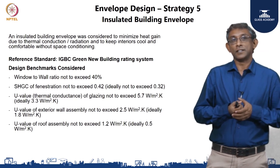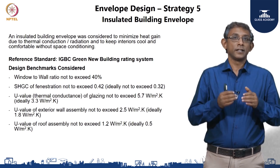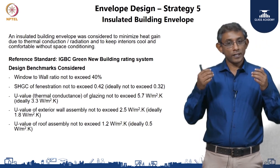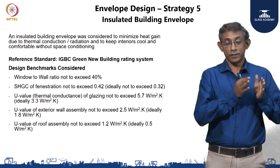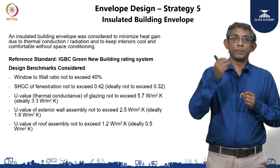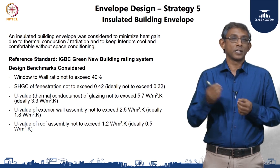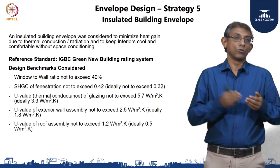Moving on to the fifth strategy, which formed a core part of the envelope design — ensuring that the building envelope was well insulated. In this regard we referenced the IGBC green new building rating system. Given that the building was meant to be naturally ventilated, we wanted to make sure that the envelope heat conductivity aspects were well in line with this rating system. Some of the design benchmarks we considered were: number one, the window-to-wall ratio was not to exceed 40 percent, which gives some leeway in other factors. This leads into the solar heat gain coefficient of the fenestration.